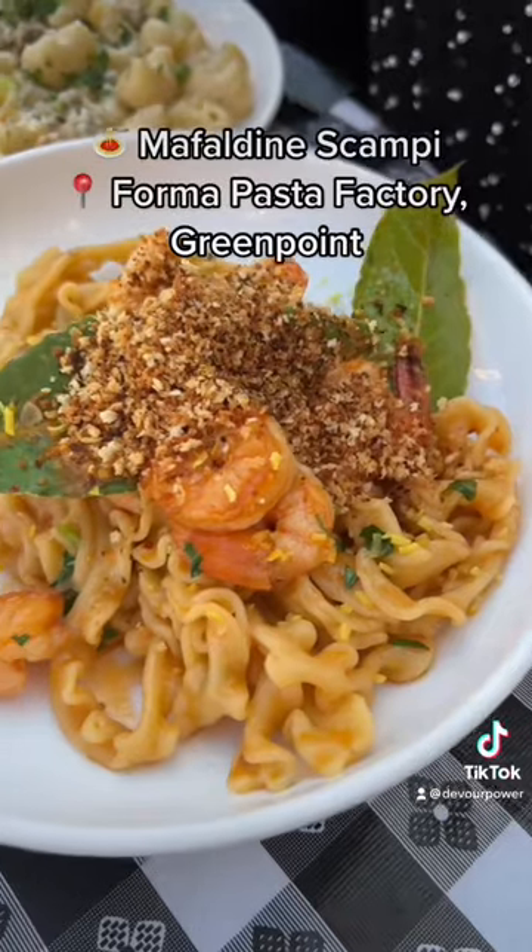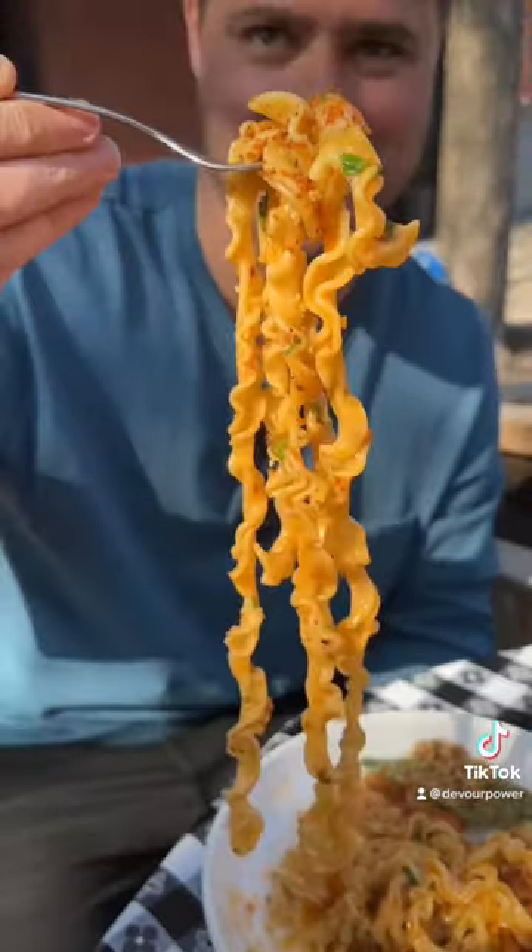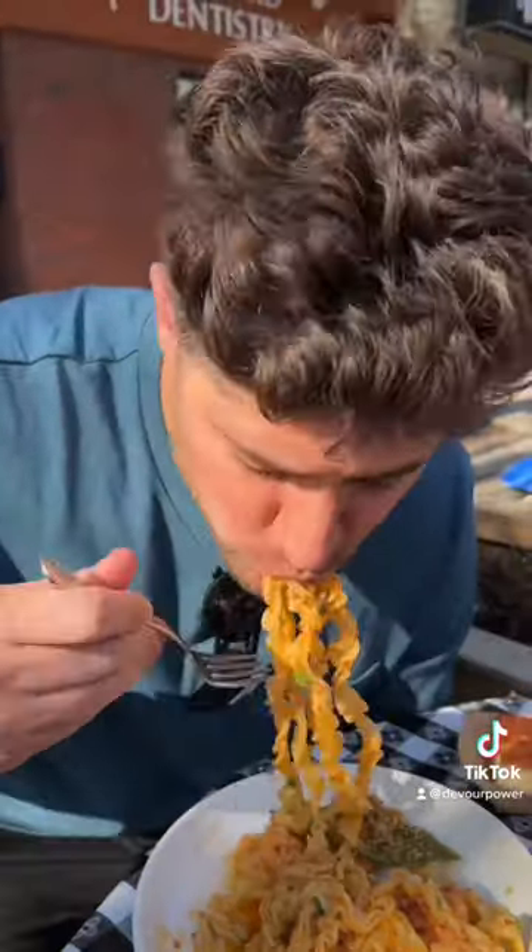Next, the Mafaldine Scampi from Former Pasta Factory in Greenpoint. Packed with shrimp, a white wine butter sauce, red chili flakes, and garlic breadcrumbs. So good.